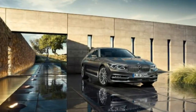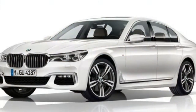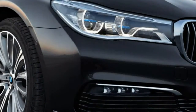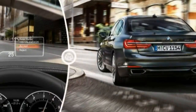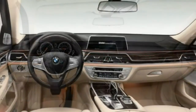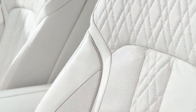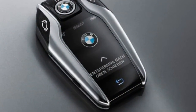The 7 Series is thus quicker than before, even though its engines — a revised 4.4-litre turbo V8 and a new 3.0-litre turbo inline-six — make similar power to their counterparts in the outgoing car. The 445-horsepower V8, which debuts in the 750i xDrive, blasts to 60 mph in 4.3 seconds, and the 330-horsepower 740i does it in 5.4 seconds. An all-wheel-drive version of the 740i will debut in 2016, along with a 4-cylinder plug-in hybrid called the 740e.